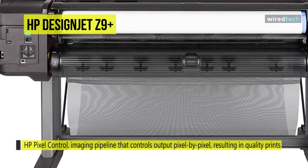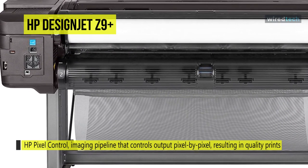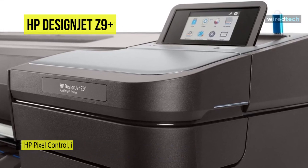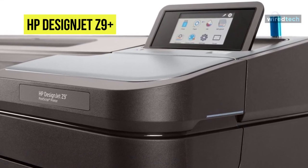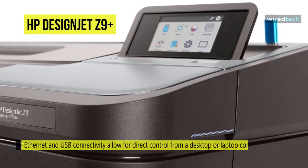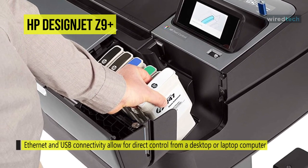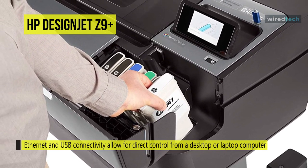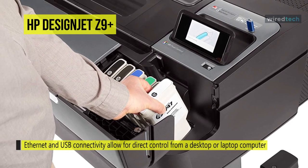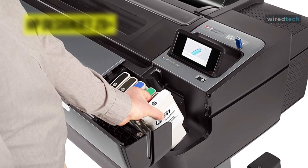The printer accepts sheet and roll media and comes with a horizontal trimmer for cleanly and precisely cutting your media. Control of the printer is enabled via the intuitive touchscreen, and Ethernet and USB connectivity allow for direct control from a desktop or laptop computer. Wireless printing is possible with compatible iOS, Android, and Chromebook devices via HP mobile printing, and the self-encrypted 500GB hard drive safely stores your sensitive data.